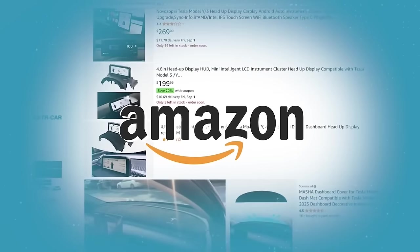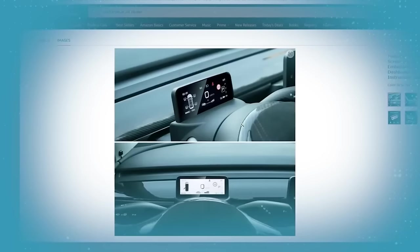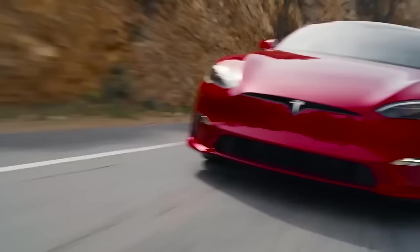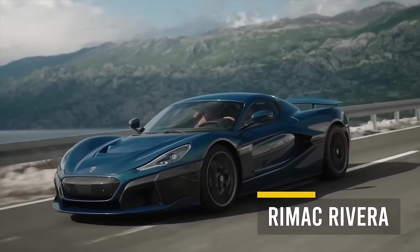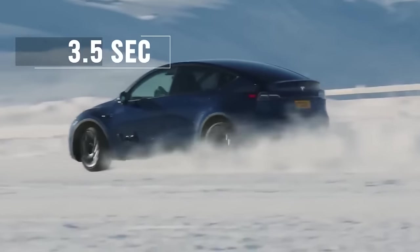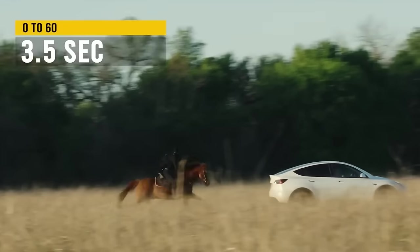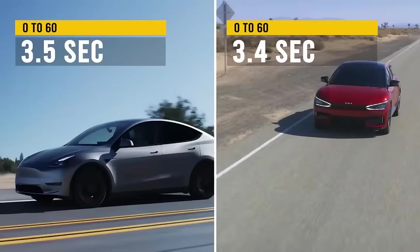That's why Amazon and other online stores are full of Model Y instrument panel and head-up display add-ons. The last pro I'll mention is the performance. Electric cars have always had much better torque, and the fastest 0-60 cars in the world are now all electric. The Model Y Performance version does 0-60 in just 3.5 seconds, which is one of the fastest in its class. Only the Kia EV6 GT can do better, and only by 0.1 seconds.